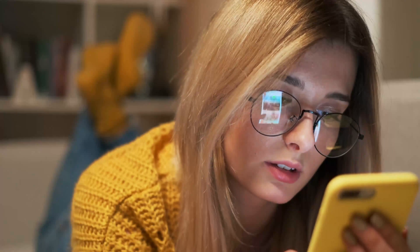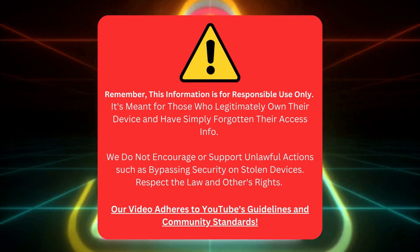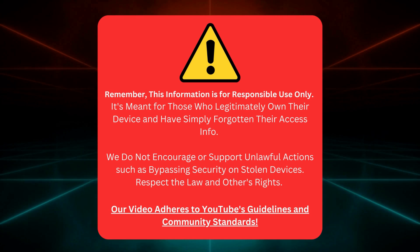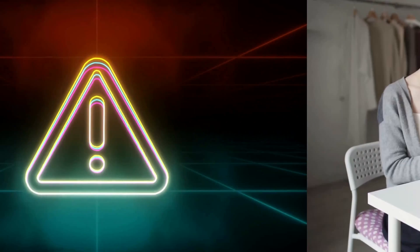Just a quick heads up — this info is only for honest mistakes, like if you own the device but forgot how to access it. We're not here to support anything illegal, like messing with stolen devices. Let's keep things fair and respectful to everyone's rights, following the law and YouTube's rules.